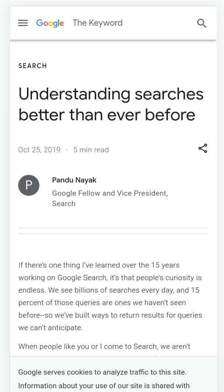In 2019, came BERT. BERT tried to understand longer, more conversational searches by using machine learning.